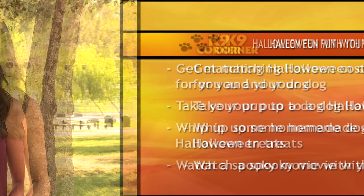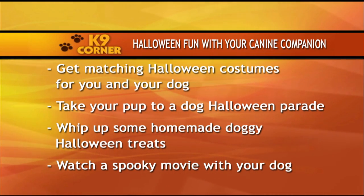I love Halloween, and if you're a dog lover and Halloween lover like me, you're going to want to celebrate with your pup. Here are some spooky ideas for you and your canine companion: dress up with your dog but only if he or she is comfortable in a costume; take your pup to a dog Halloween parade; whip up some homemade Halloween doggy treats; watch a spooky movie with your dog; and most importantly, make sure to keep your dog safe. Be sure to check the K9 Corner Facebook and Twitter pages for Halloween recipes, events, and costume ideas throughout October. That's all the time we have today — thanks for joining us here on K9 Corner. I'm Rhiannon Chertanich and we'll see you next time.